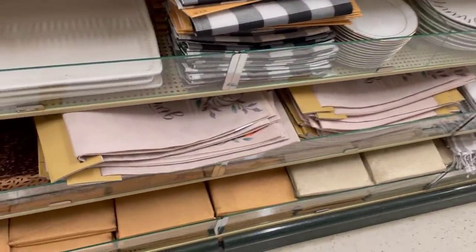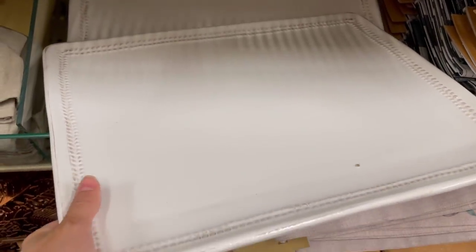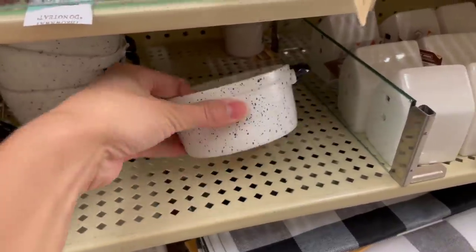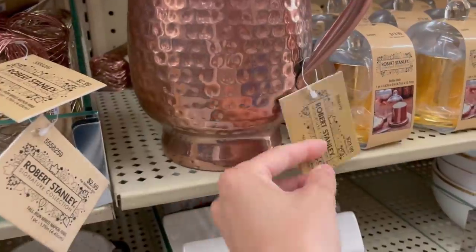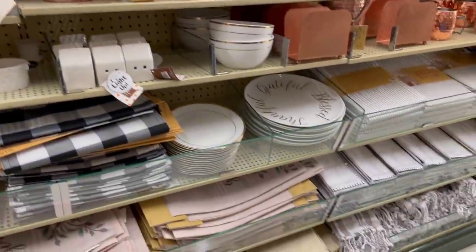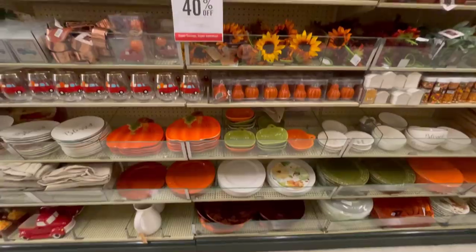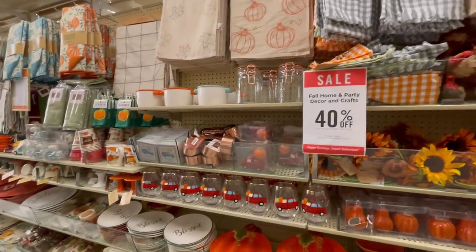This platter caught my eye — it's really large, a good size, and that little border is almost like a wheat design. I thought it was so pretty for like a turkey or something like that. I have to say this whole Robert Stanley collection — almost everything I really liked was from that line. I don't know if it's something new or how long they've had it, but almost everything was just adorable. It's a really great collection at Hobby Lobby.